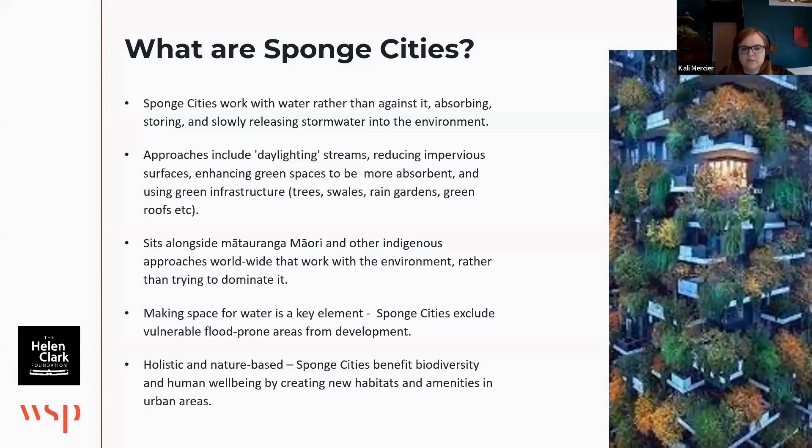Another key component of sponge cities is that we have to make space for water — move people out of the way. We have to acknowledge that towns are going to be more watery and make sure that we're not building in places that are particularly vulnerable to flooding, or will be in the future.